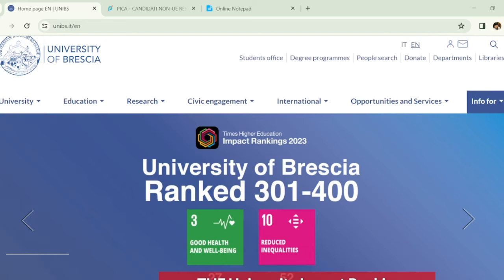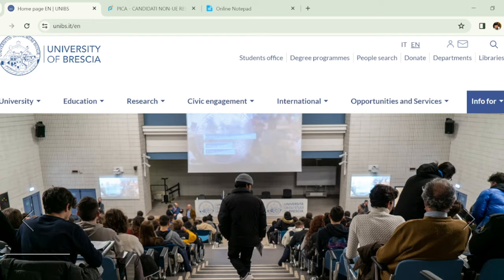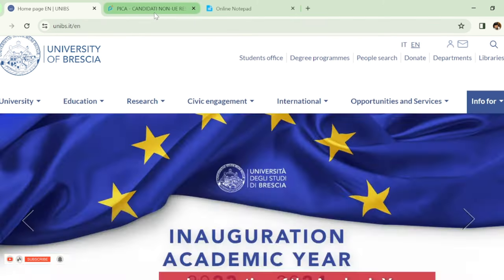Hello guys, Assalamu Alaikum and welcome to my channel. My name is Usama and in today's video I'm going to guide you about the complete application process of the Italian University of Brescia. First we will talk about the university, and then I will guide you about the complete application process.